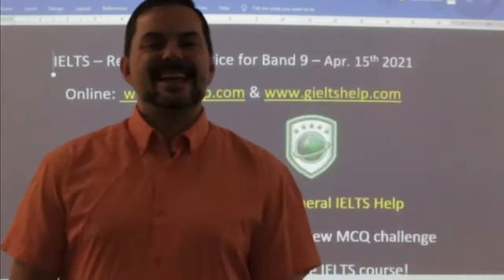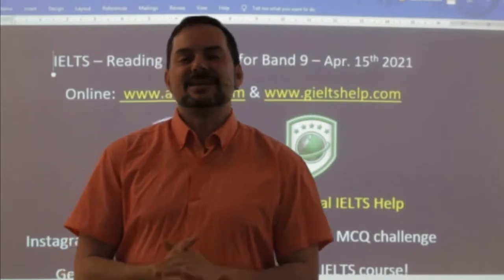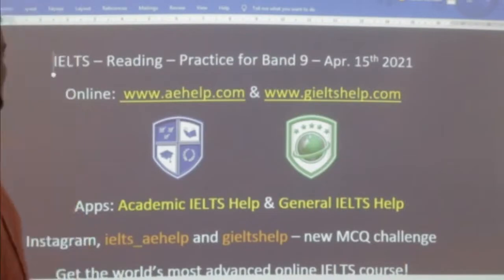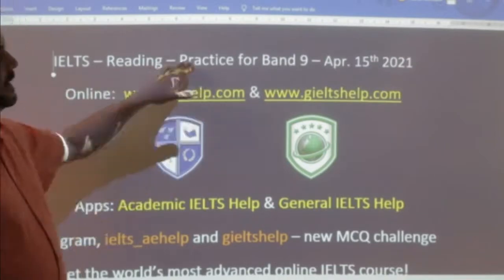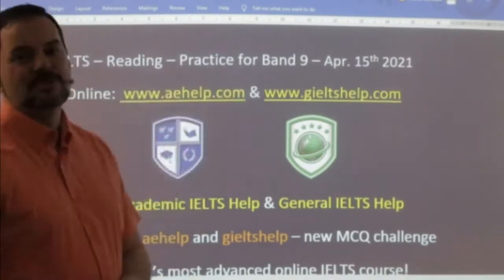Hi students and welcome to today's live IELTS class. My name is Adrian and I'm streaming live from beautiful Victoria on the west coast of Canada. I hope everybody is having a great day and staying healthy, staying strong, and being productive. Today in this class we are doing reading and we're going to talk about how to do the exam so that you can get that maximum band 9 score.